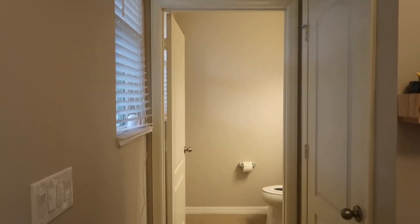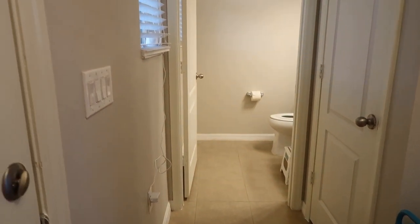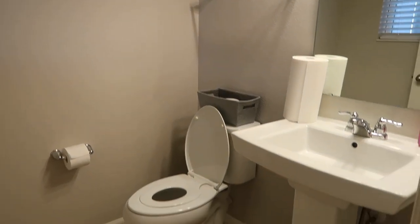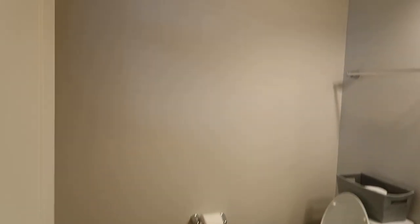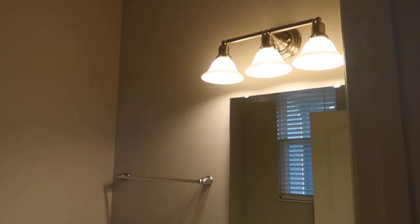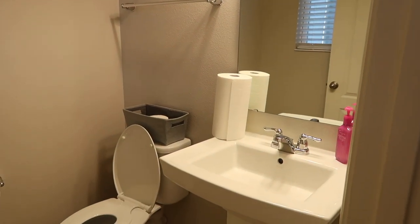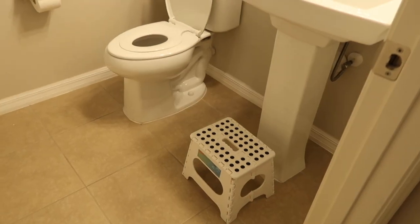The first door we're going into is the half bathroom downstairs. This is the bathroom used by the daycare parents and kids. It's very small because it is a half bathroom. There's a light, the mirror, I keep soap up there with a paper towel, obviously the sink, and we do have a stool down here.